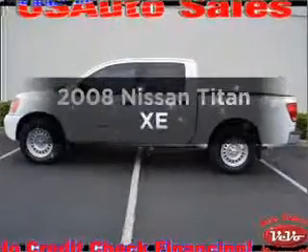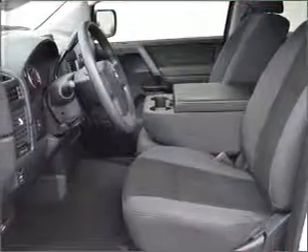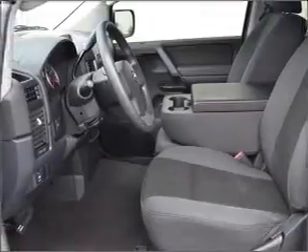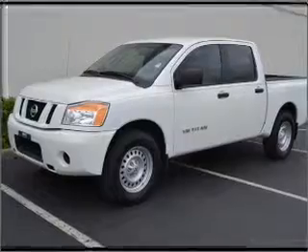Check out this 2008 Leeson Titan. If you're looking for a first-rate auto, this one could be yours today. With a powerful 8-cylinder engine connected to a smooth-shifting 5-speed automatic transmission,